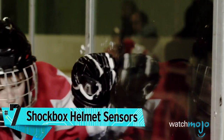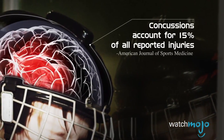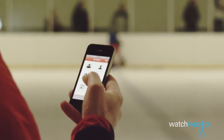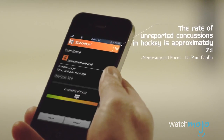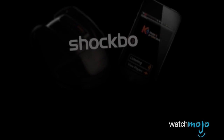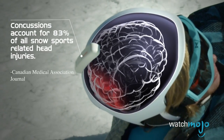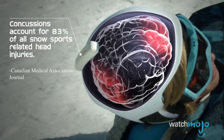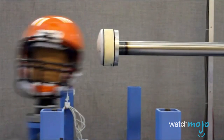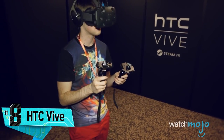Number seven: for those worried about concussions while playing hockey or football, Shockbox helmet sensors. There are a few different ones to choose from, but they're ideal for athletes, coaches, or parents of young athletes concerned about head trauma during contact sports. The hockey Shockbox helmet sensor is designed to be attached to the top of a hockey helmet and provides immediate wireless transmission to your smartphone of a hit count, and when a player has experienced a head impact that could result in a concussion, it takes any guesswork away and alerts you to stop playing and seek medical advice. Similarly, the football Shockbox sensor is designed to be attached to the inside of a football helmet.